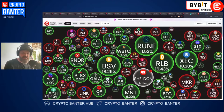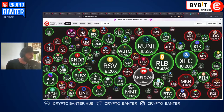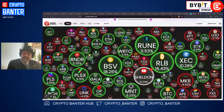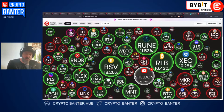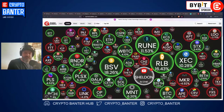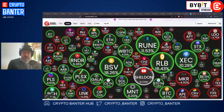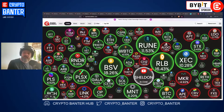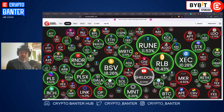BTC has blown through major resistance and many of these altcoins have basically given us a slingshot effect this weekend. It's been absolutely wild - BSV responding, Runes responding, Render responding. Solana was an absolute winner for us as well. Today I'm going to show you potential buy areas on things like SOL, Phantom, RUNE, DYDX, and even GALA if this bullish move is going to continue.